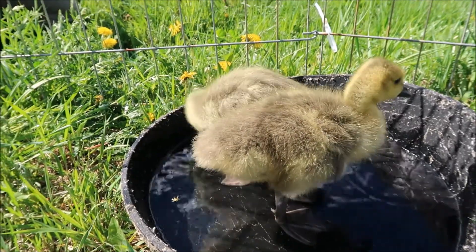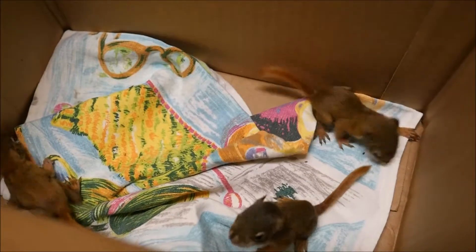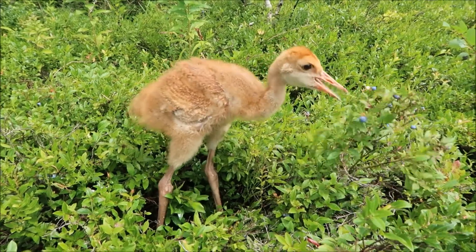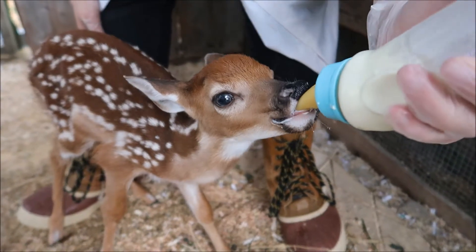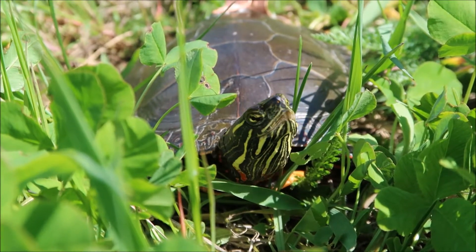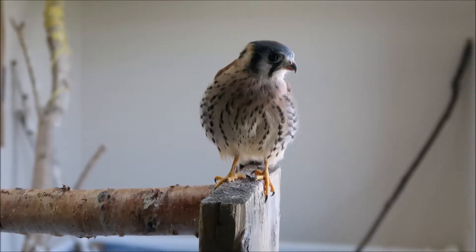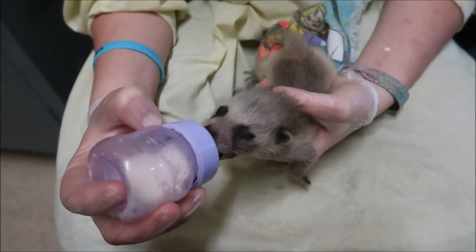Wild at Heart is a wildlife refuge center located in Lively. We provide quality veterinary care to Northern Ontario sick, injured, and urban wildlife with the goal of releasing them back into the wild. Wild at Heart also provides education outreach to the community through education workshops, educational videos, informative articles, and our internationally renowned animal care internship program.